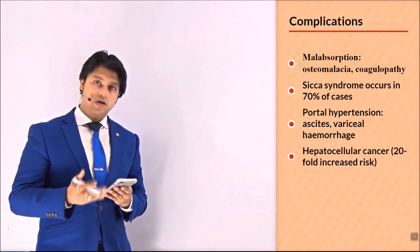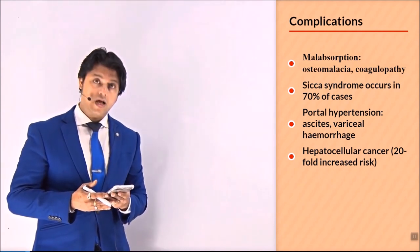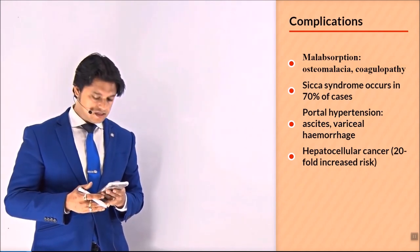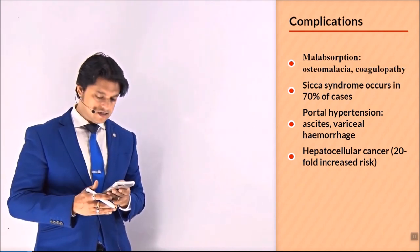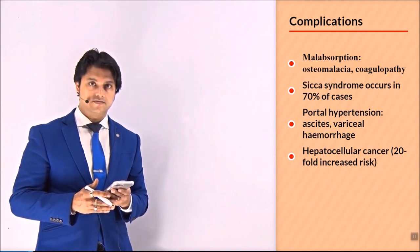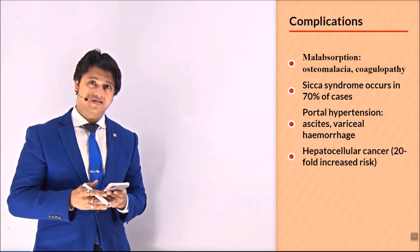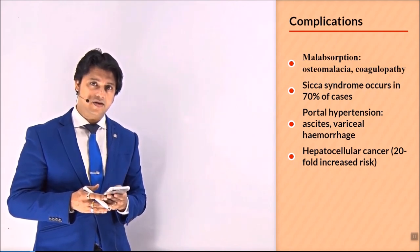Sicca syndrome occurs in 70% of cases. Portal hypertension causes ascites and variceal hemorrhage. There is a 20-fold increased risk of development of hepatocellular carcinoma — remember, a 20-fold increase in risk.